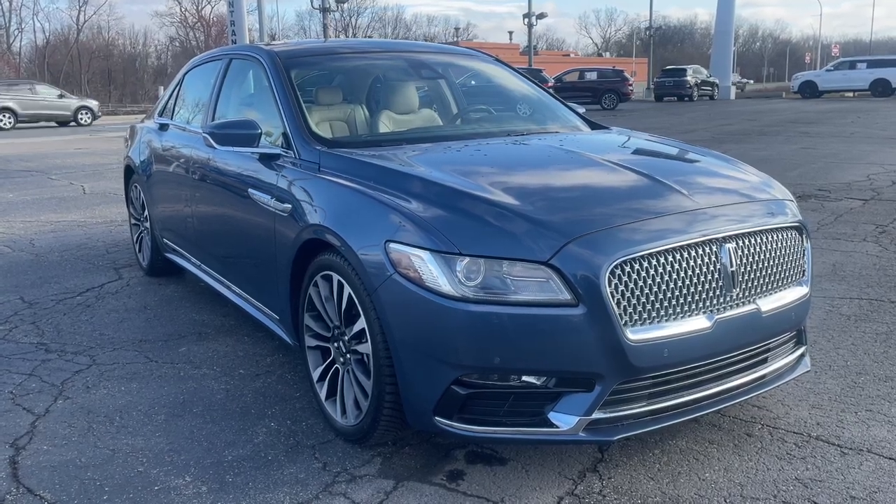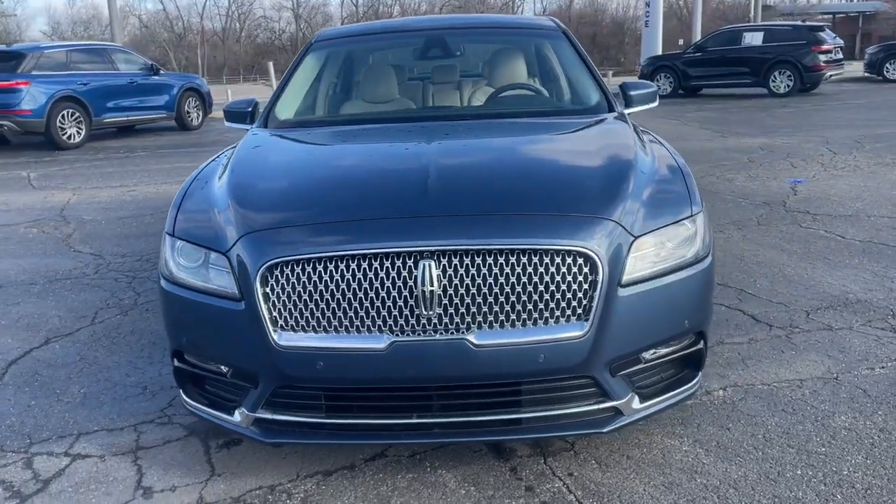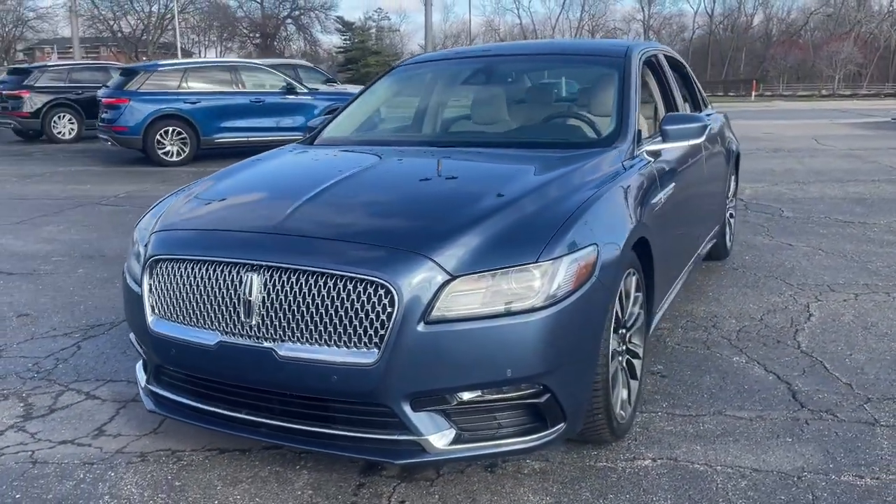Get into the 2019 Lincoln Continental. With less than 50,000 miles on the odometer, this vehicle provides excellent value.